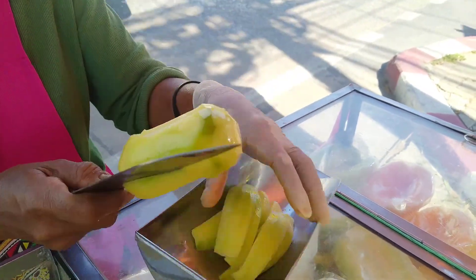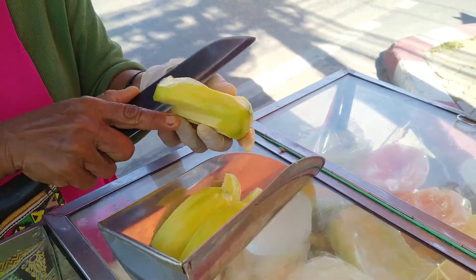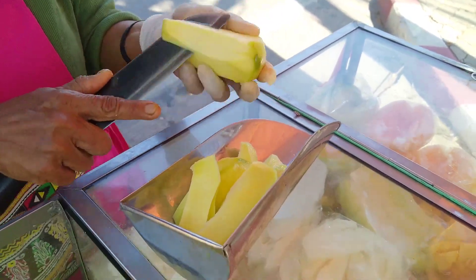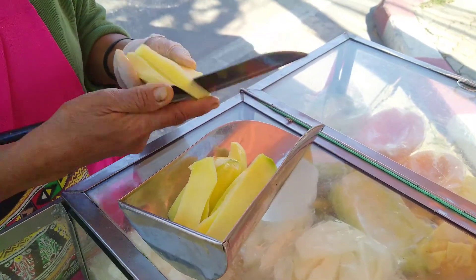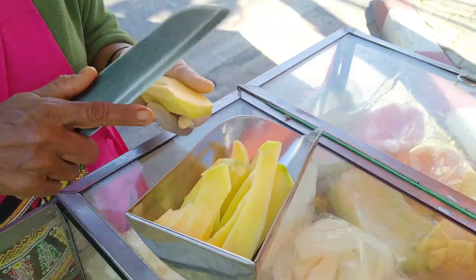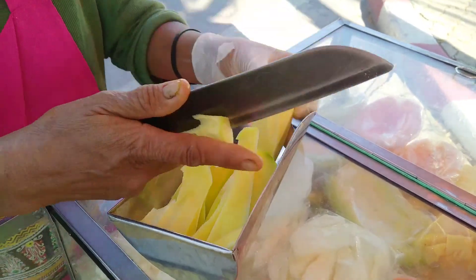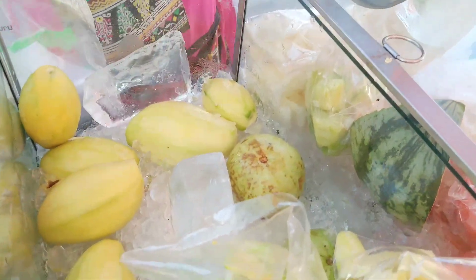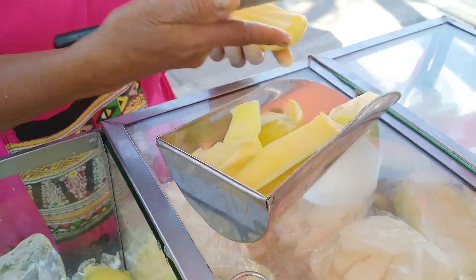Let's go, that's a good one. We're gonna get another one. Can I get another one?